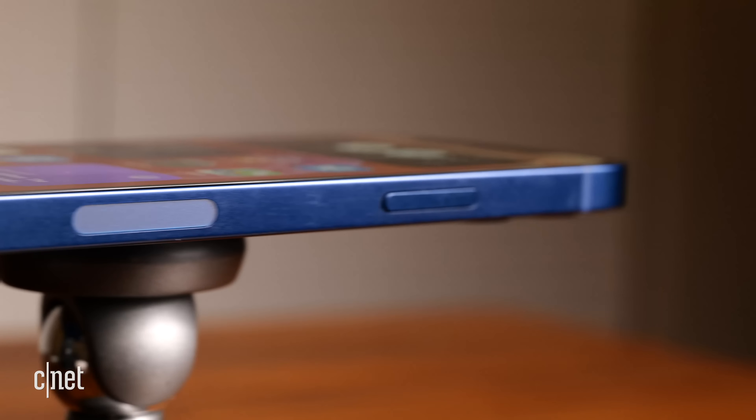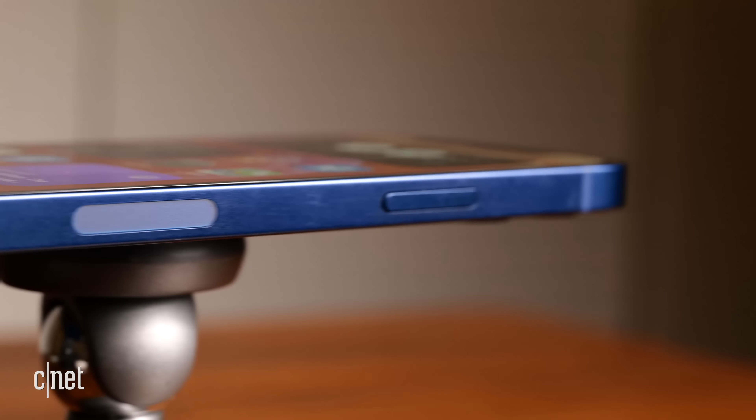That metal band is also a visible indication of another feature that marks a generational change: 5G. The band houses multiple 5G antennas, and these are the first iPhones to support a 5G connection. There's even a cutout for one of the millimeter wave antennas on the side.